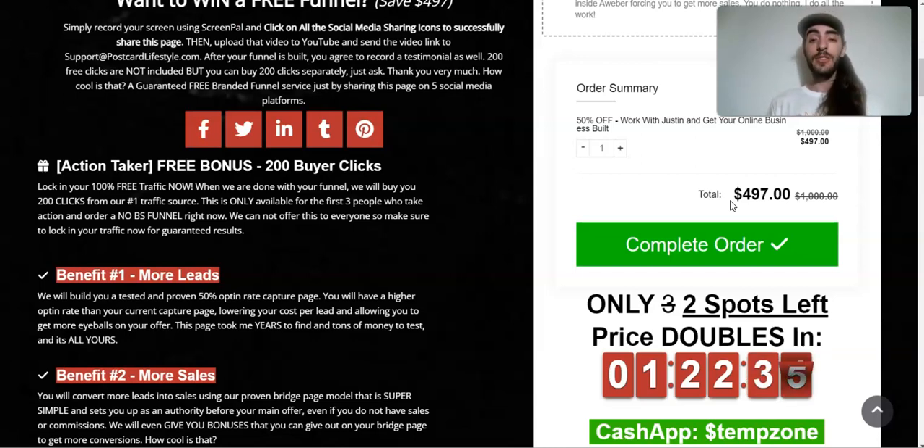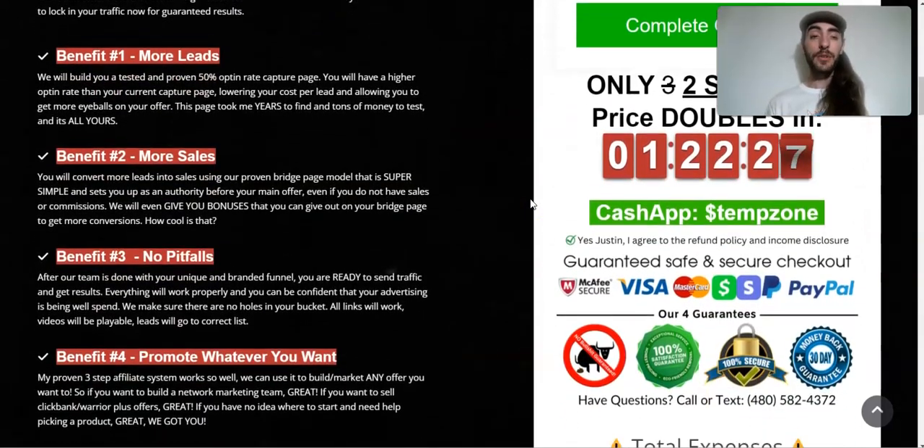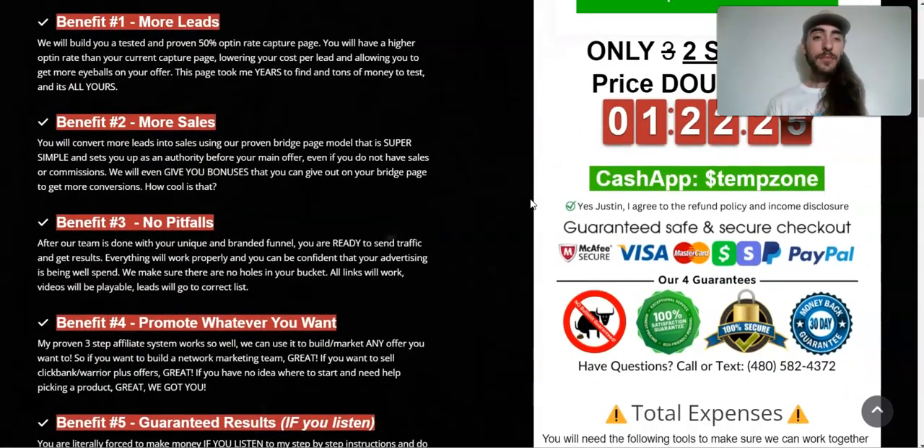I buy you 200 clicks for the funnel that we're going to build. The first benefit of buying a No BS Funnel is you're going to get more leads — we're going to build you a 50% opt-in rate capture page. That capture page leads to benefit number two, which is going to get you more sales: a bridge video. We're also going to give you bonuses to give away on that bridge video.